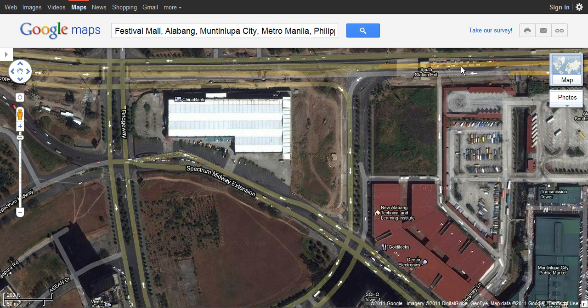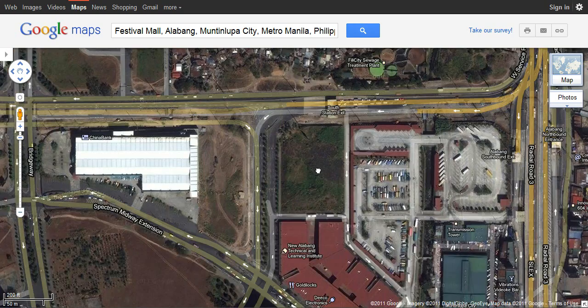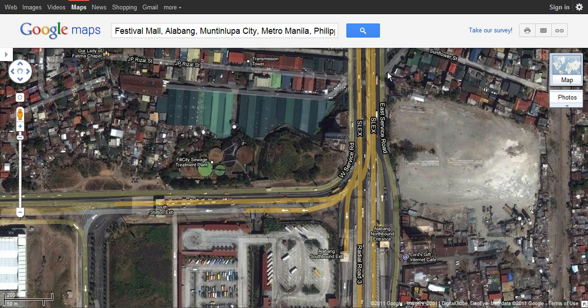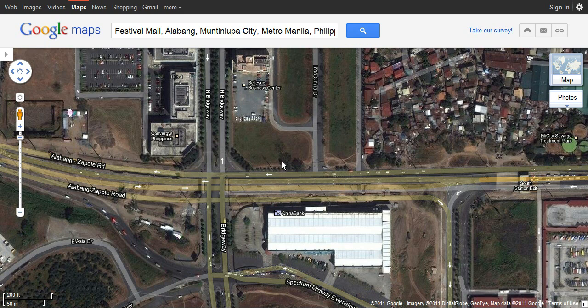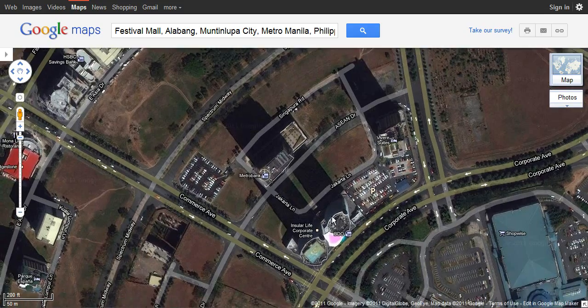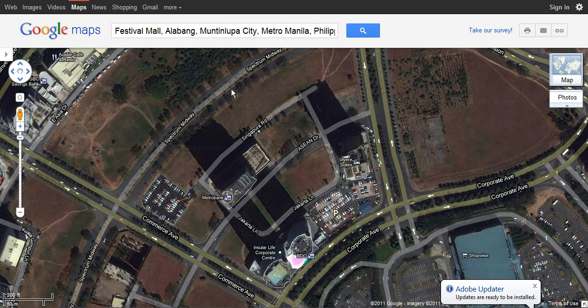After you exit Skyway, your exit will be somewhere up there, but you have to exit and merge to the service road. It's going to be a small opening once you get down from the Skyway bridge. After that, you have to turn left at Bridgeway — that area is a call center or business park. Then make your way to Commerce Avenue. If you don't want to get lost, go straight all the way down to Festival Mall, then turn right at Corporate Avenue, then turn right at Commerce Avenue.